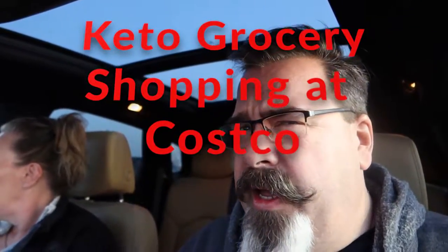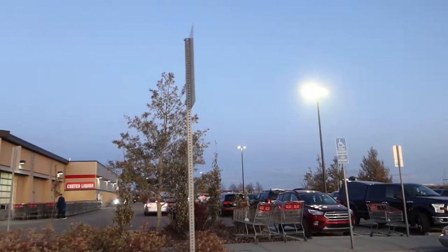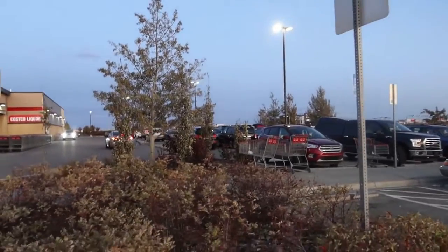Off to Costco for one of our last little keto shopping trips for a while. I have a personal pet peeve about people who leave their Costco shopping carts just willy-nilly. It really bothers me. Stop it!